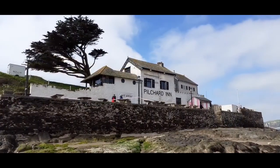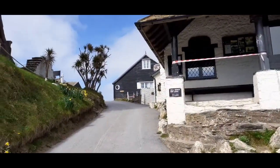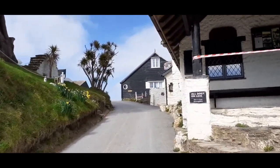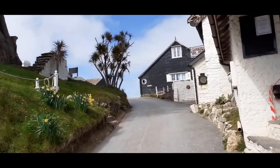Burgh Island is a tidal island opposite Bigbury-on-Sea in the South Hams, South Devon. It's easily accessible at low tide and it's a great walk across there and right up to the top.